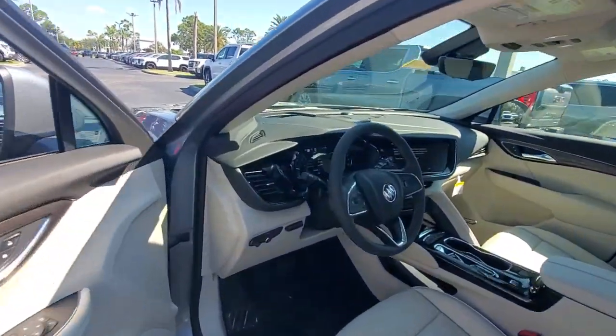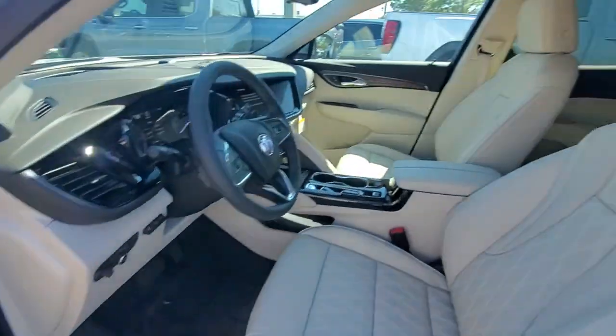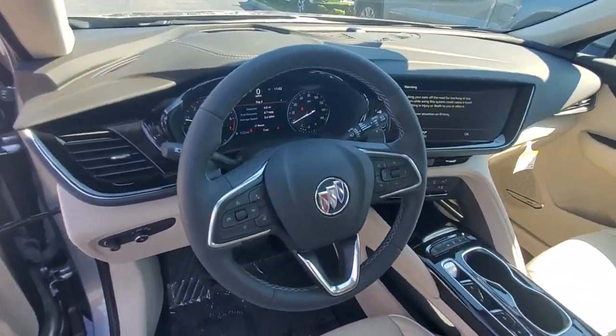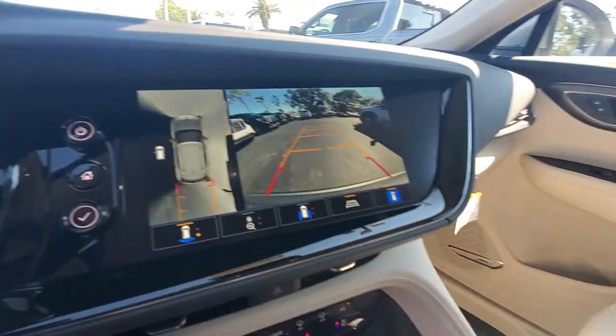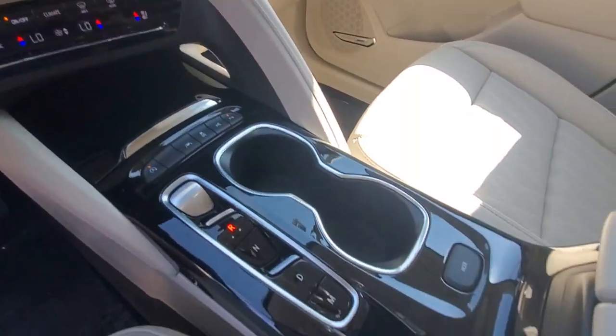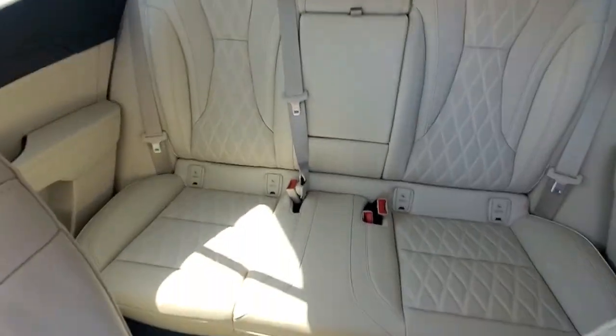These are just some of the great options this vehicle comes with: heated steering wheel, Apple CarPlay and/or Android Auto, head-up display, heated and/or cooled front seats, wireless Apple CarPlay and/or Android Auto, pre-collision system, heated driver's seat, keyless entry, moonroof, and navigation system.